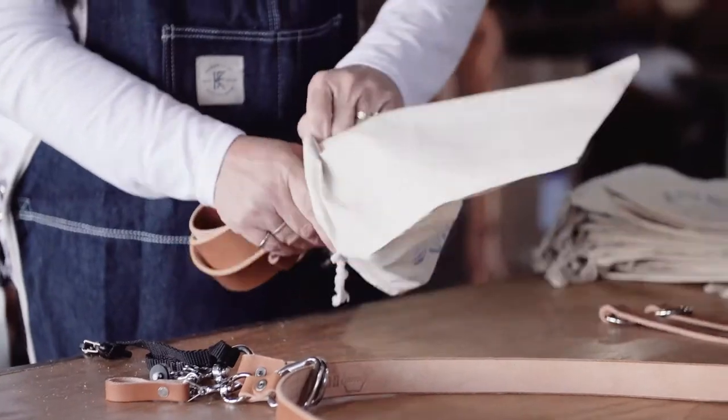All of our straps are handmade right here in Bixby, Oklahoma. We build this stuff to last forever and we back it up with a lifetime guarantee. I know you're going to love it.